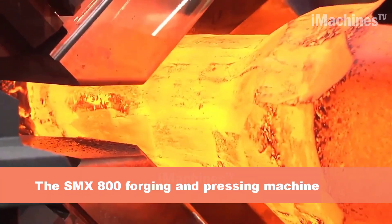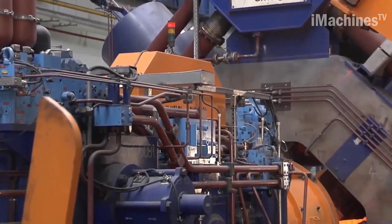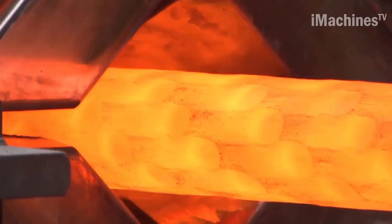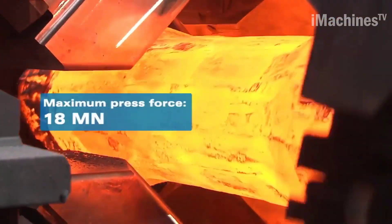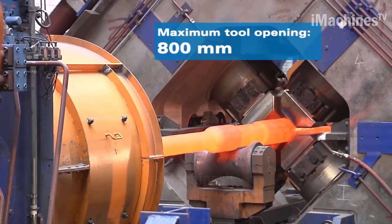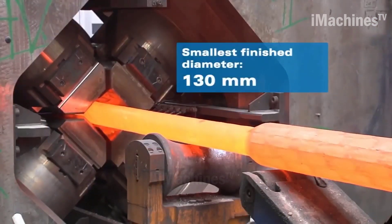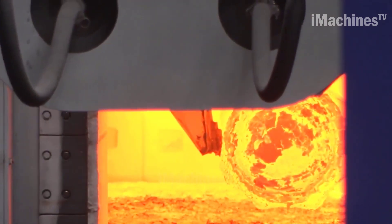The SMX 800 is a highly advanced and versatile forging and pressing machine capable of handling a wide range of metal-forming processes. It has a maximum press force of 8,000 tons, making it suitable for both large-scale and small-scale production runs. The machine is also equipped with state-of-the-art control systems that ensure high precision and accuracy in every operation.